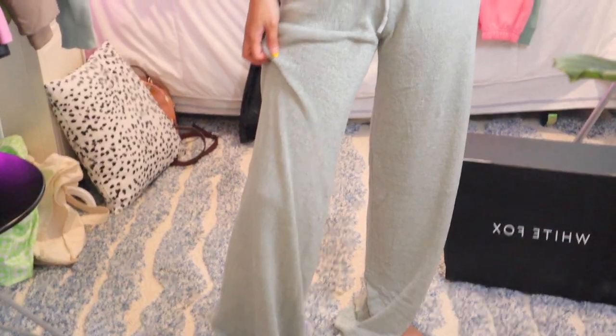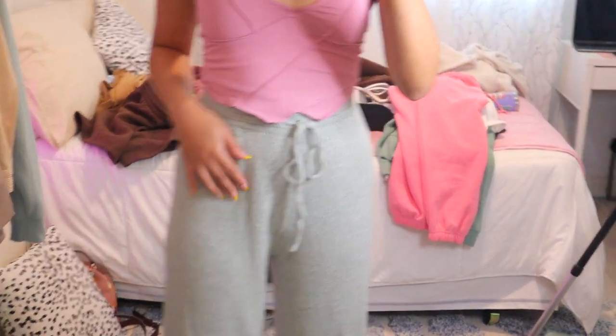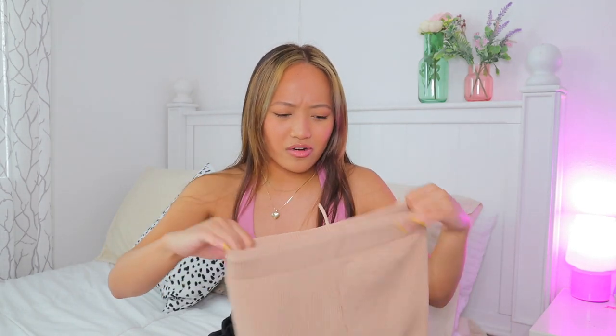These are the Line It Up Pants in Mint. For some reason this material just reminded me of getting cozy by the fire and drinking hot chocolate — it's a different kind of material. I also realized I don't have a lot of these, so I had to get this one.